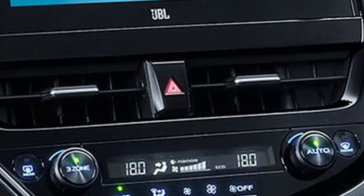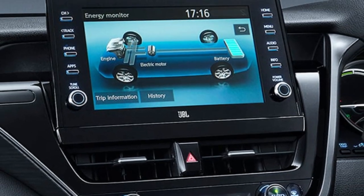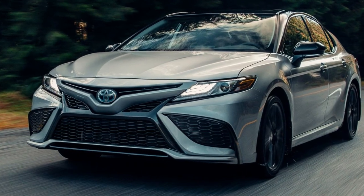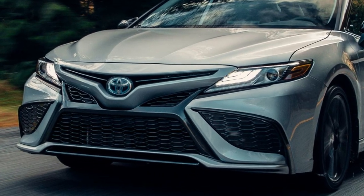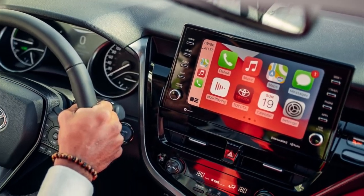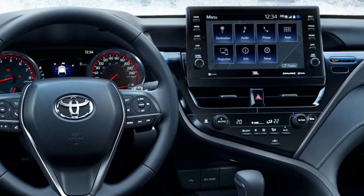The chairs offer enough lumbar support and visibility is not an issue in any direction. There are large physical buttons for some settings in addition to a user-friendly seven-inch touchscreen compatible with smartphones and Amazon Alexa. There are also steering wheel controls — while not as popular as before, this is a significant benefit for shorter drivers.